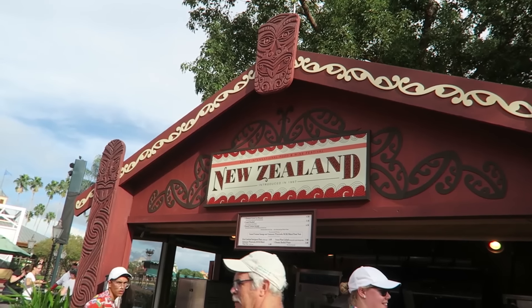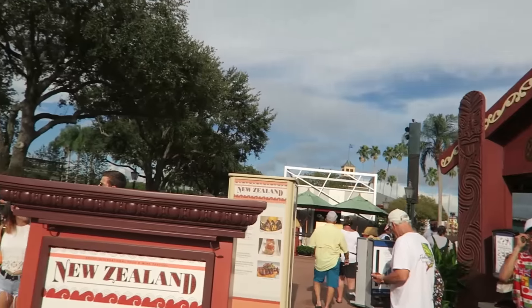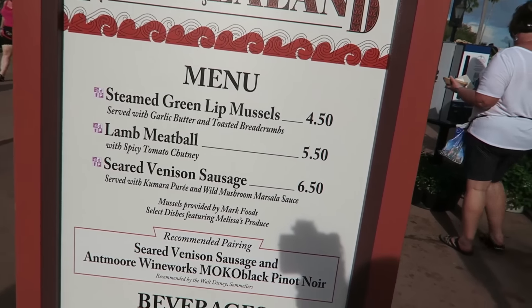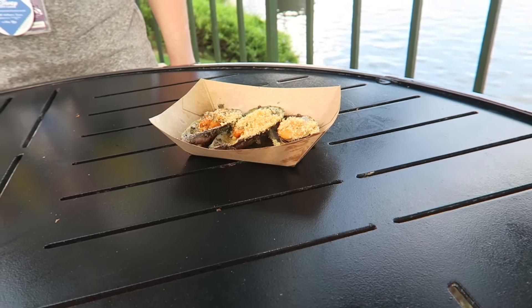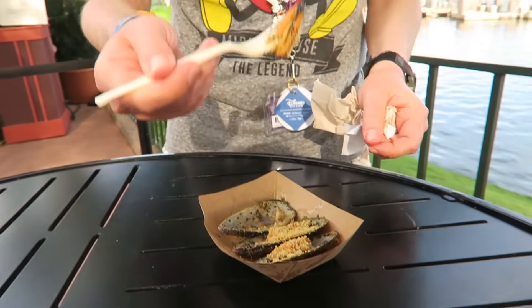This is the New Zealand kiosk which is close to the front of World Showcase. Here's a closer look at the New Zealand menu. Brian got the mussels from New Zealand — want to get one and try? That's good. So good — we love these. We've made them at home, a gluten free version. So good.